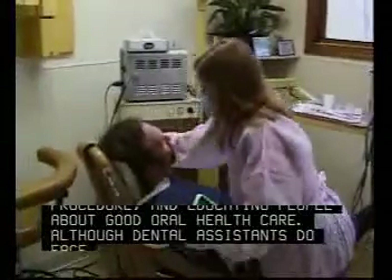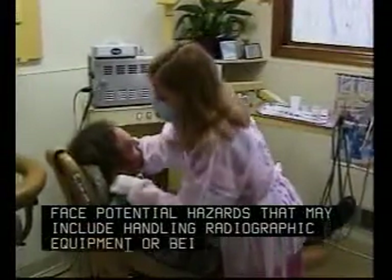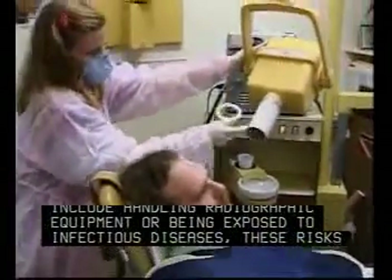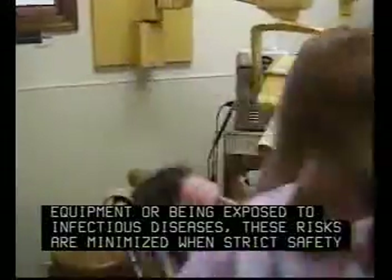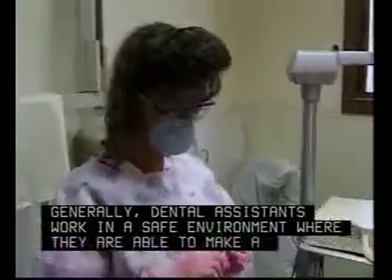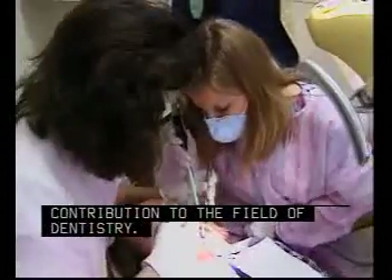Although dental assistants do face potential hazards that may include handling radiographic equipment or being exposed to infectious diseases, these risks are minimized when strict safety procedures are followed. Generally, dental assistants work in a safe environment where they are able to make a positive contribution to the field of dentistry.